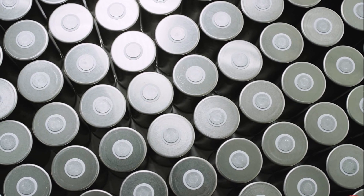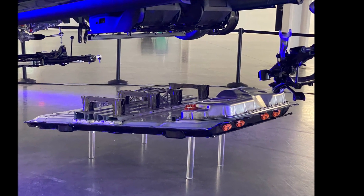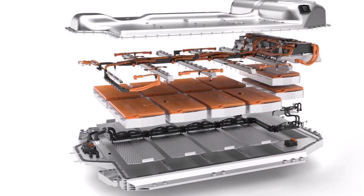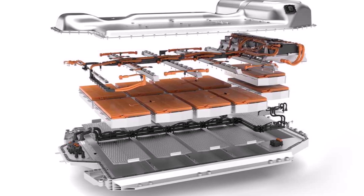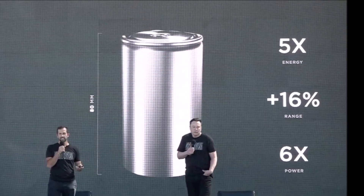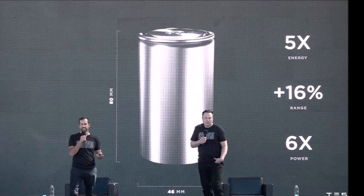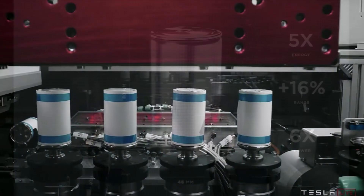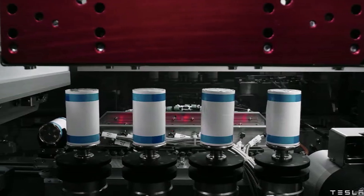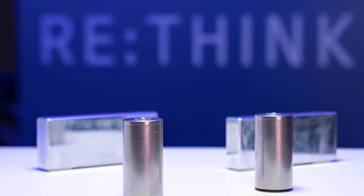Instead of always 80 millimeters as with Tesla, BMW wants to use two different cell heights but does not name them specifically. Inside, the proportion of nickel in the cathode should be higher and that of cobalt lower, and the anode should contain more silicon. The German company has now announced the new electric cars coming from 2025 should charge with 800 volts and up to 500 amperes.